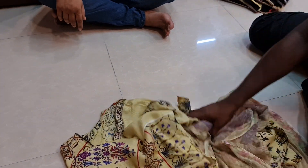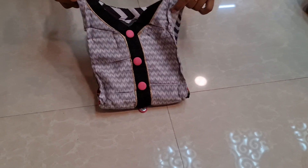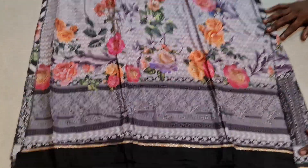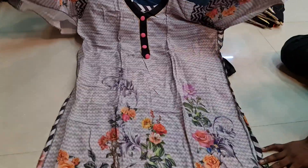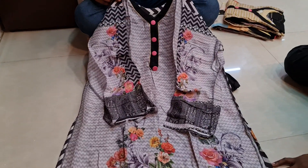This is called Lawn Cotton. For the Lawn Cotton, we did a digital print with it. This is a very pleasant image. It looks like a picture of a digital print — it's a beautiful design. You can see that this is a digital print.